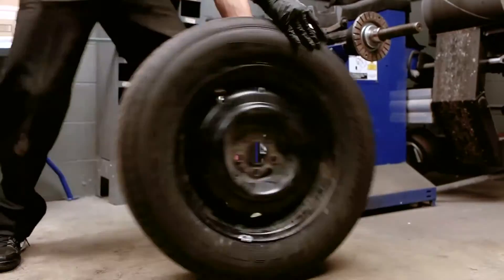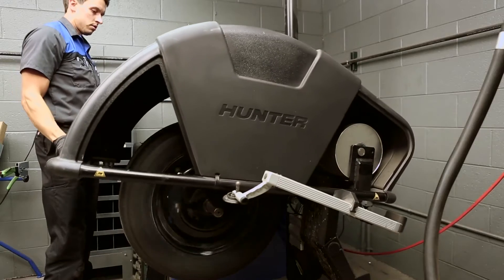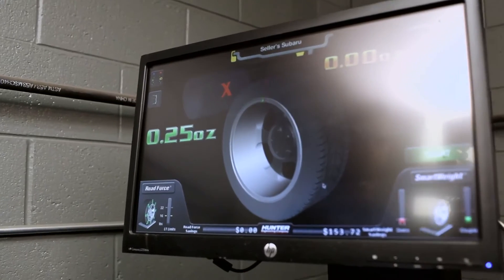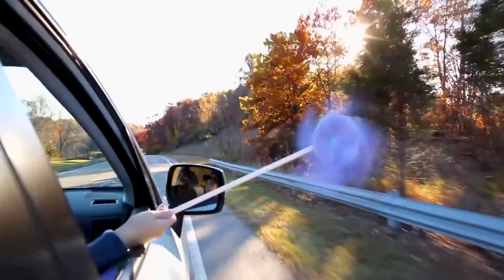So just stop in to see us and our team of certified factory trained technicians. We'll be happy to check your wheels using advanced equipment that can detect even a fraction of an ounce of imbalance. We'll adjust your wheels to get your Subaru back on the road, spinning smoothly.